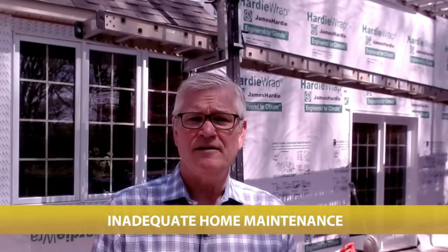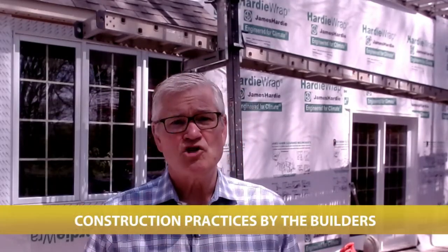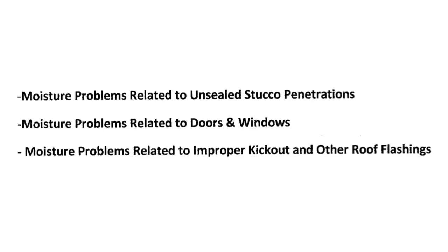Many of the stucco problems exist because, number one, inadequate home maintenance — this is about identifying areas on your home that are prone to leaking and taking measures early on to remedy the problem. And number two, construction practices by the builders. This is the one that has homeowners upset and in disbelief. On the screen is a list of the most prevalent moisture problems in stucco homes.